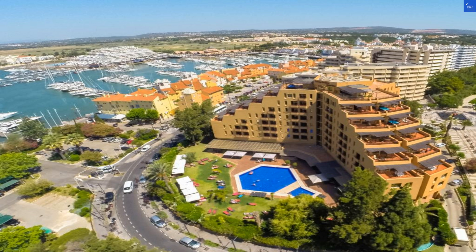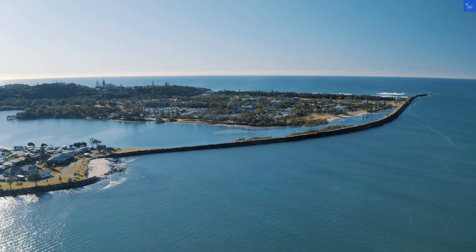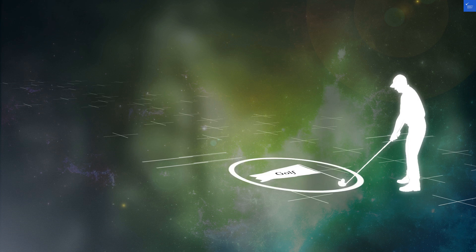Now, food. The hotel offers a buffet that's decent but not exactly Michelin star level. They've got your classic Portuguese dishes — bacalhau à Brás, anyone? But don't expect a culinary revolution.